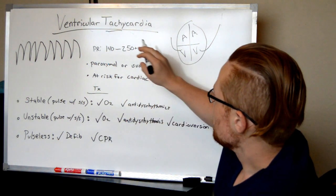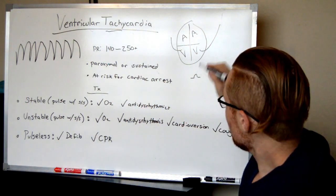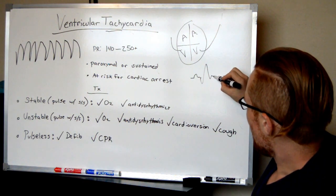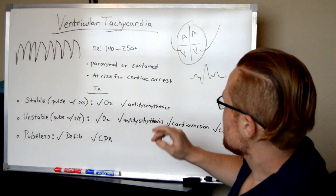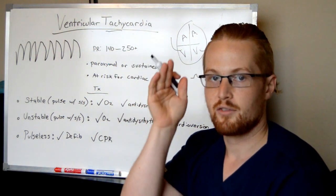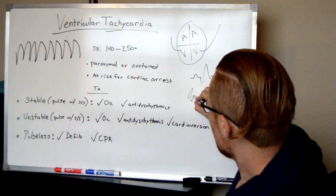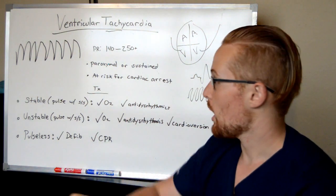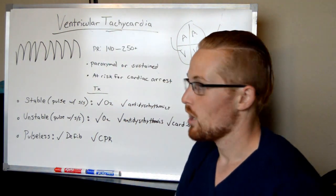On a typical EKG, you'll have a P-wave, which is the atrial contraction, a QRS complex, which is the ventricular contraction, and then a T-wave, which is the ventricles relaxing. In V-tach, the ventricles are firing one after another, so what you end up getting is QRS complex, QRS complex, QRS complex — the ventricles are just going haywire. What you'll see is big, bold, up-and-down sawtooth waves.